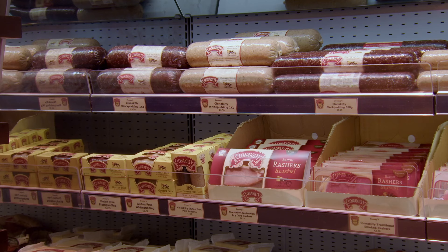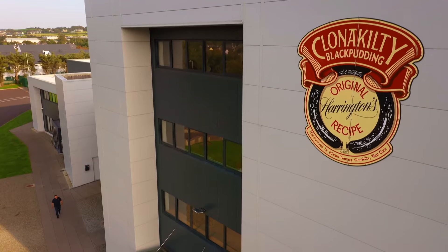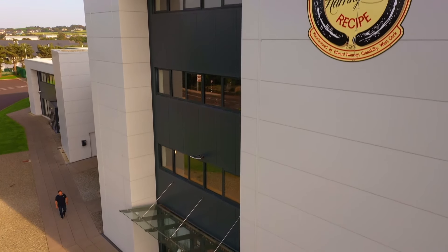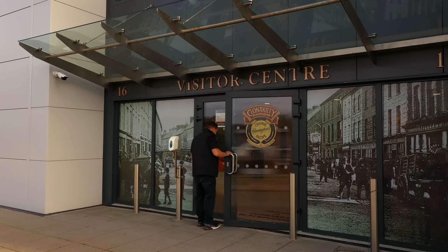But what this shop is most famous for is Clonakilty black pudding. It's become so successful that production facilities have been built just outside the town where up to 25 tonnes of pudding are produced every week. There's even a visitor centre on the site.